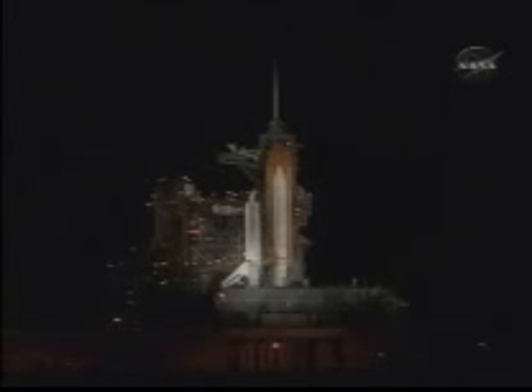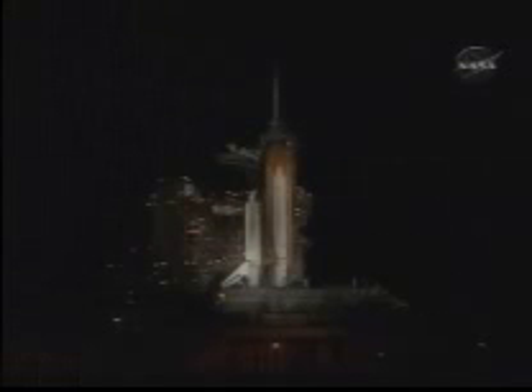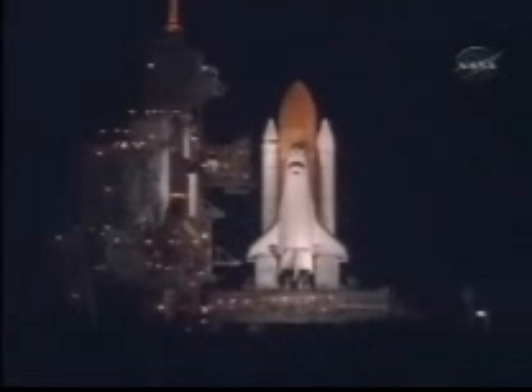At proper flight pressures, t-minus one minute and counting. T-minus fifty seconds. We're transferring to orbiter internal power at this time. Discovery is now running off its three onboard fuel cells, coming up on a go for auto sequence start in ten seconds.